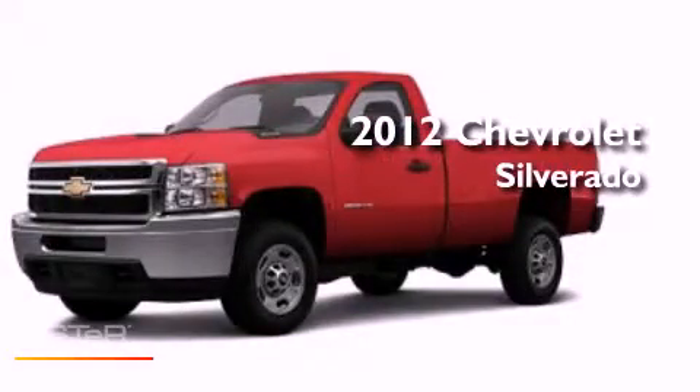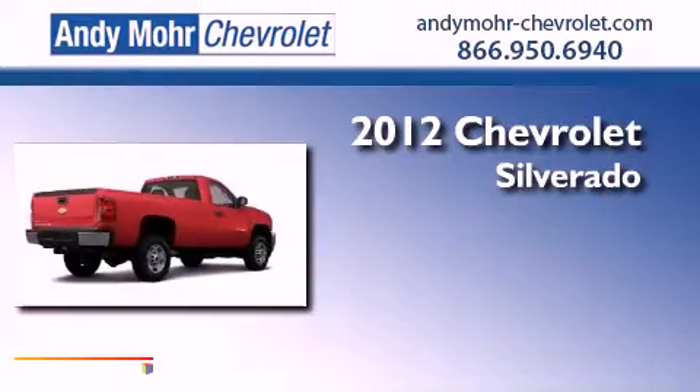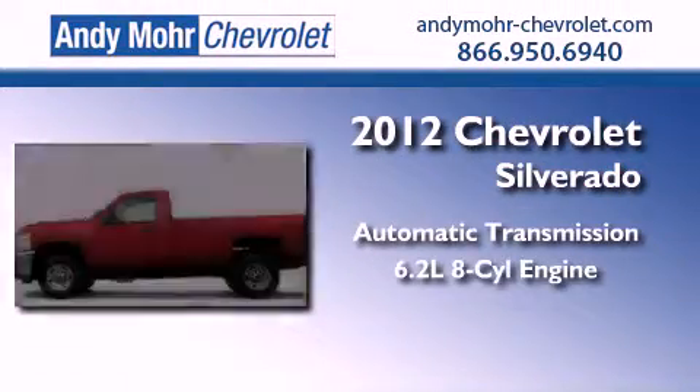This is a brand new 2012 Chevrolet Silverado. This vehicle has seating for two adults and a 6.2 liter V8.